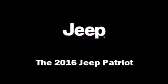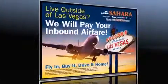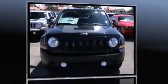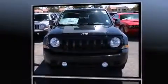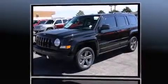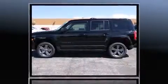The 2016 Jeep Patriot achieves smooth gear shifts thanks to its efficient four-cylinder engine. For added security, dynamic stability control supplements the drivetrain.